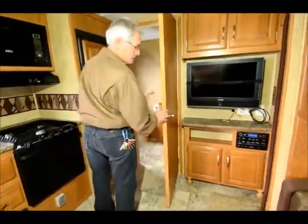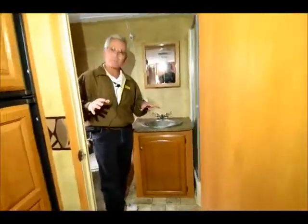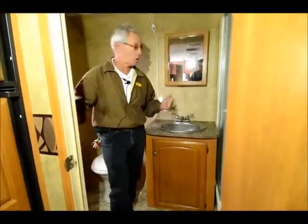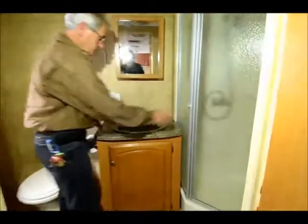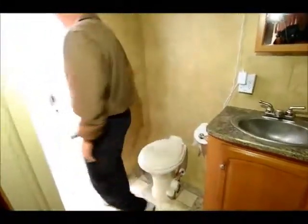And the pièce de résistance — rear bath. That's not seen that much anymore in the industry, but it creates a very large bathroom. You've got some cabinetry over here for folded towels and whatnot. Nice large neo-angle shower, quite large. And then there's access out the back of the bathroom. So your guests can come in and out of your bathroom without having to go through your unit. Just a great idea. Great floor plan.